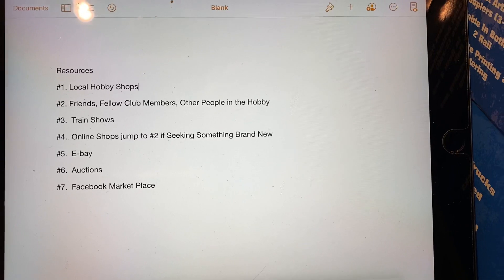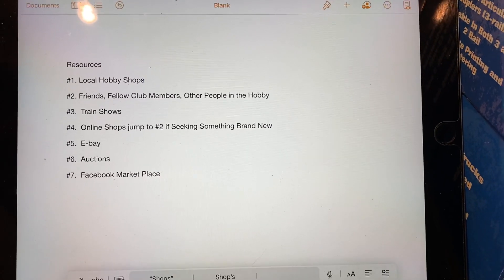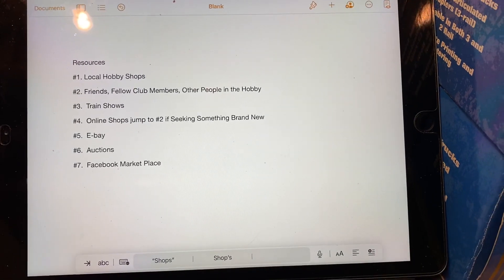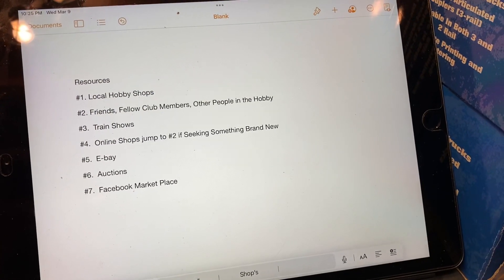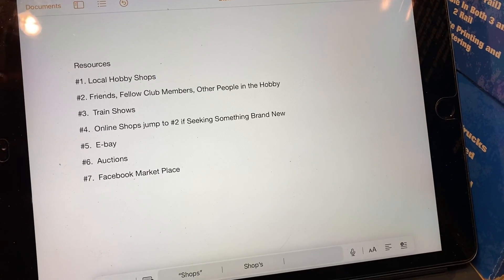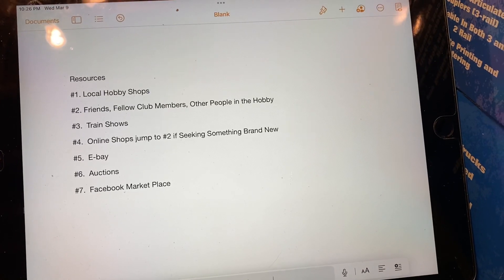It's always good to know the history of something you're buying if you're buying used, or from other people in the hobby. Number three, I love train shows. Train shows tend to be where I find the best deals and some of the rare items I'm looking for. And then number four: brand new inbox online shops.